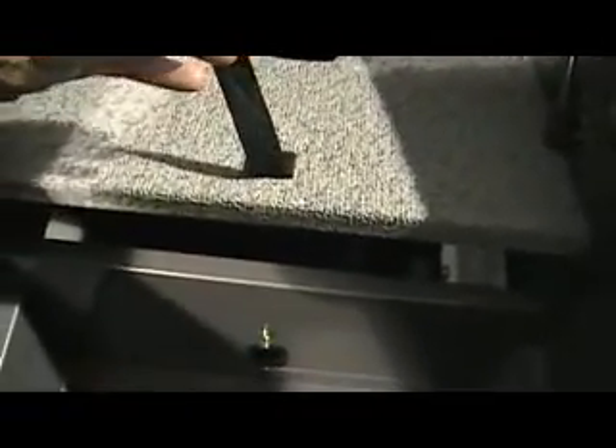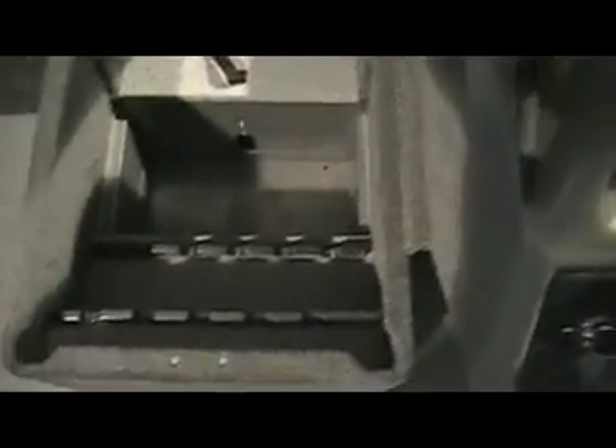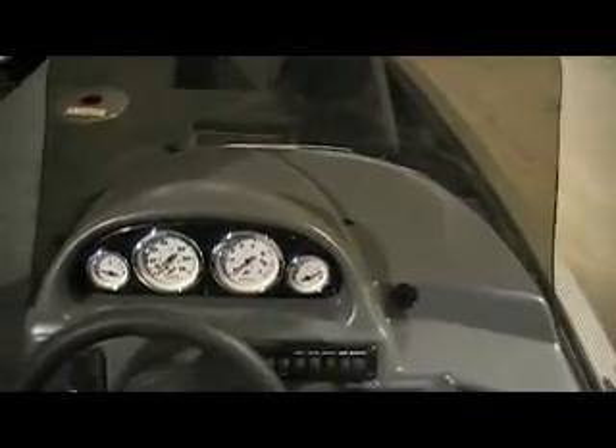There's our trolling motor battery compartment. Every square inch of this boat has been used. There's a 19-gallon built-in fuel tank. Here's our console with full instrumentation and no-feedback steering — standard on all LUN boats for 2011. There are all our switches.